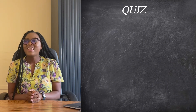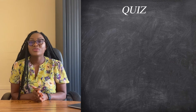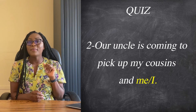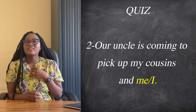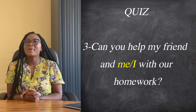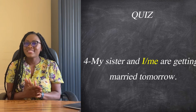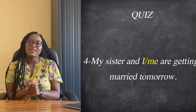Let's do a quick quiz. Look at these sentences and tell me which one is the most appropriate. Do you say 'he and I are walking down the street' or 'him and I are walking down the street'? That is sentence number one. Number two: 'our uncle is coming to pick up my cousins and me' or 'our uncle is coming to pick up my cousins and I'? Number three: 'can you help my friend and me with her homework' or 'can you help my friend and I with her homework'? Number four: 'my sister and I are getting married tomorrow' or 'my sister and me are getting married tomorrow'.